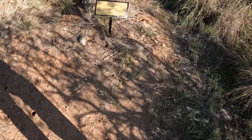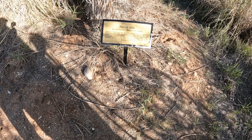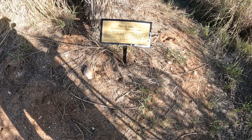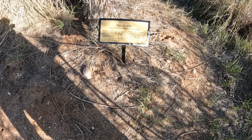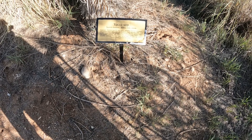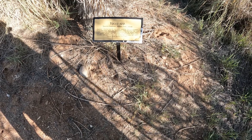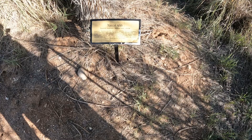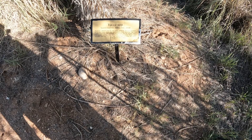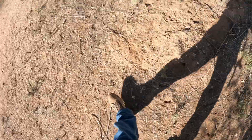Yucca — Joshua tree. Medicinal: a poultice used for sore joints, arthritis, shampoo, to wash linens, rugs, blankets, ritual cleansing. Fiber used to bind support poles in house construction, also for sandals, ropes, mats, baskets, clothing, nets, hair brushes, mattresses. Flower stalks, blossoms, seeds, fruits of some species were all eaten raw, baked, roasted, dried, or ground into meal. I knew they were a Joshua tree.